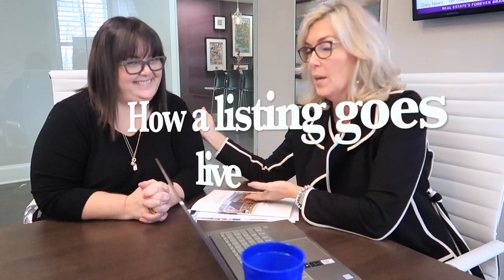Hey guys, my name is Glenda Baker with Berkshire Hathaway Home Services, where I bring a little sparkle to Atlanta's real estate market. Today we are going to talk about how a listing goes live, and we are here with Kim.